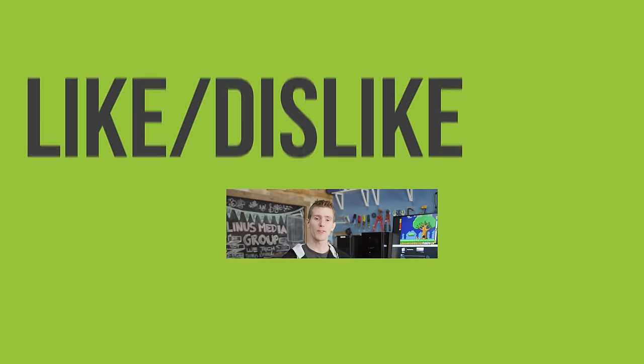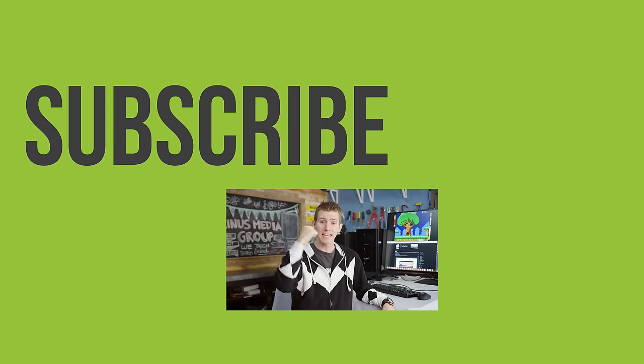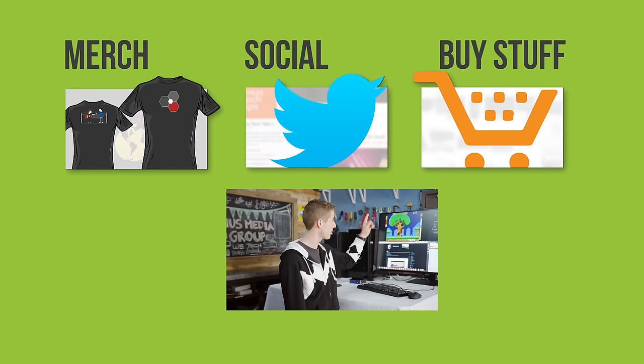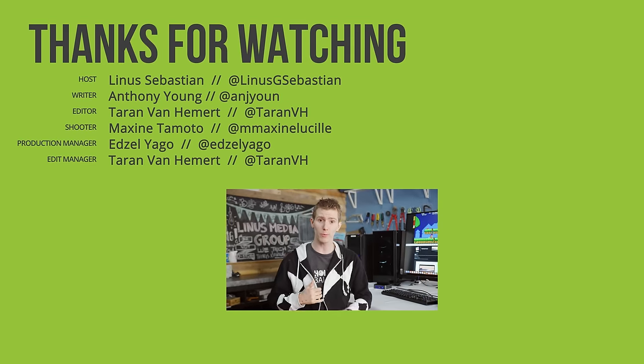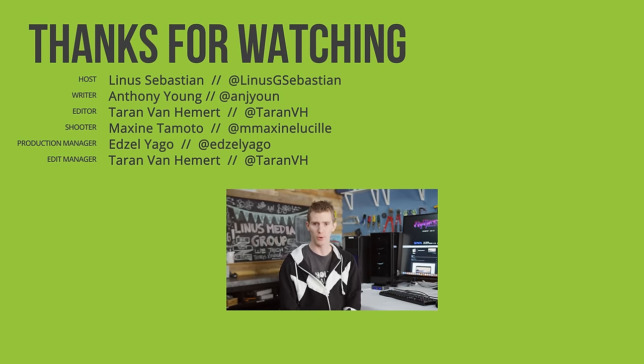Check out the link to Synergy 1 or 2 in the video description to get their multi-platform peripheral sharing software today for 50% off. Thanks to Synergy for sponsoring this video. If you liked it, hit like, get subscribed, or check out the link to where to buy the stuff we featured - we'll have the monitor and Synergy down there in the video description. Also linked in the description is our merch store and our community forum, which you should totally join.